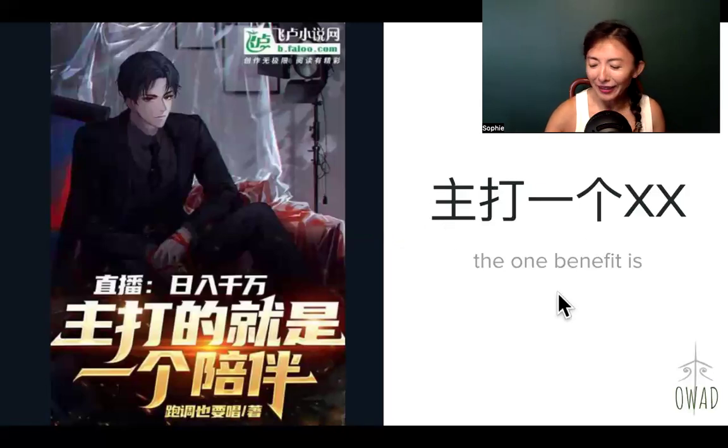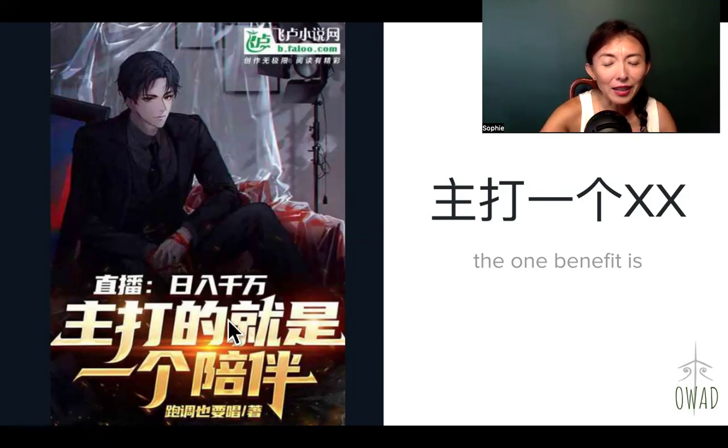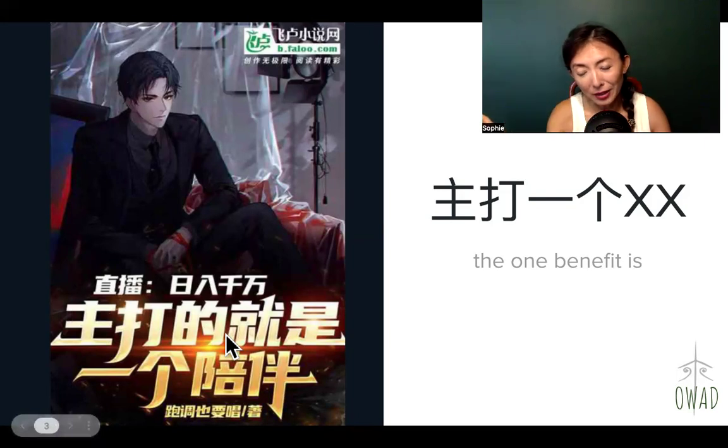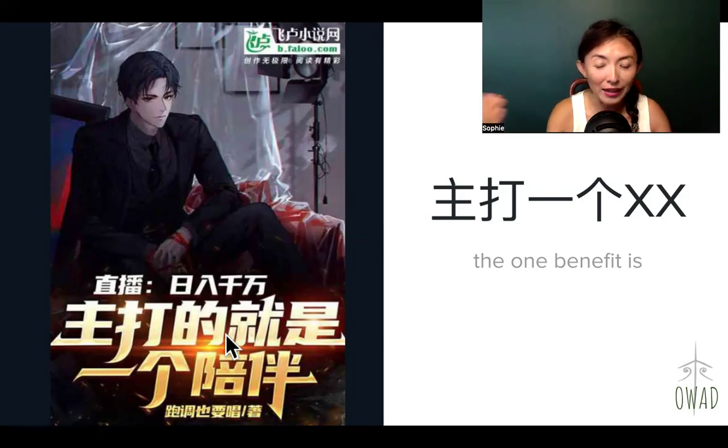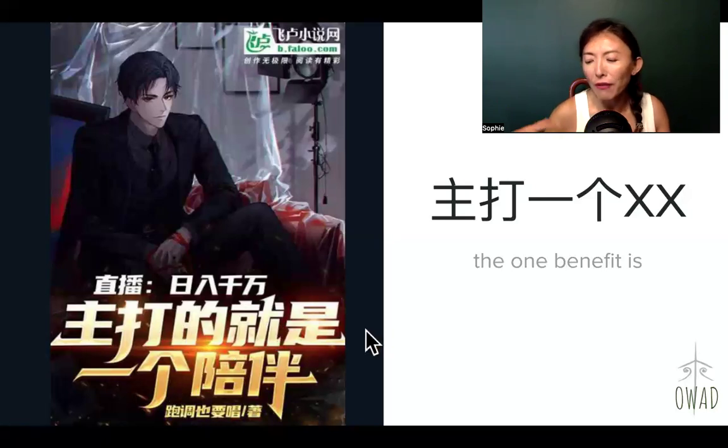So 主打一个叉叉 — the blank is going to be filled by the context. It could be 主打一个便宜 (the main benefit is cheapness) or 主打一个方便 (ease of use). Here in this internet novel — like an aspiring writer who writes for free, a storyteller — it says 主打的就是一个, which is still 主打一个 with a little more affirmation about this one main thing.